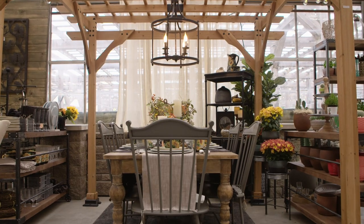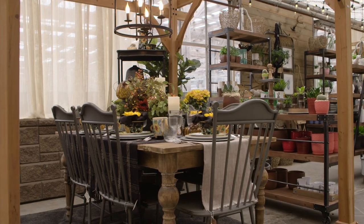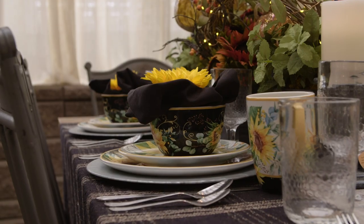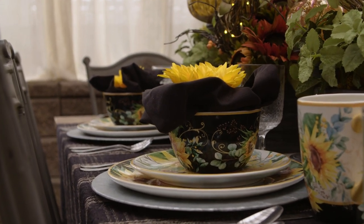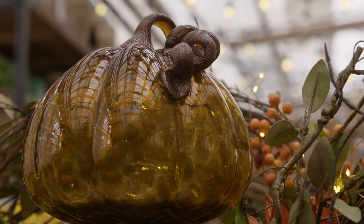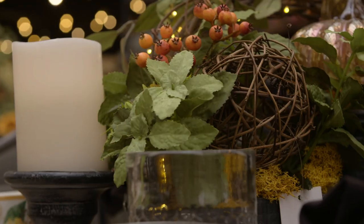Golden sunflowers inspire everything about this autumn tablescape, lending warmth and sunny color to a table that invites families to gather for quality time together. A cozy throw serves as a table linen to bring texture and dimension, while sunflower stems hold fabric napkins in keeping with the floral theme. An elaborate centerpiece of harvest vines, dried flowers, and decor is simply unmatched in its autumn allure.